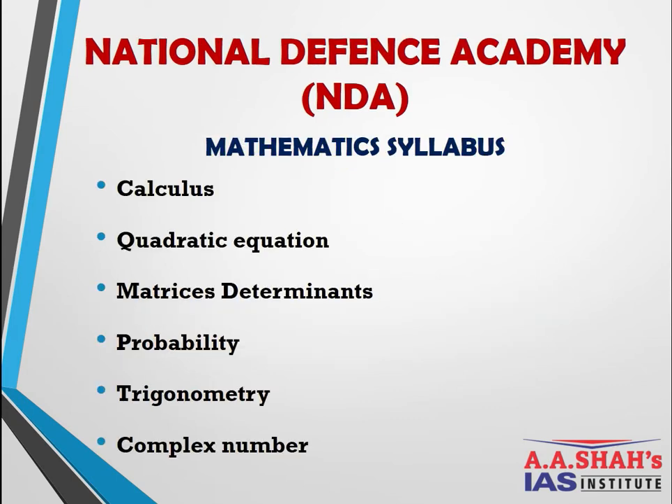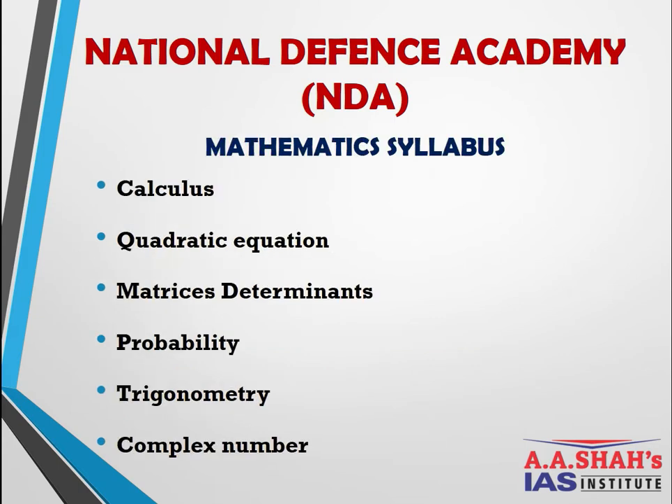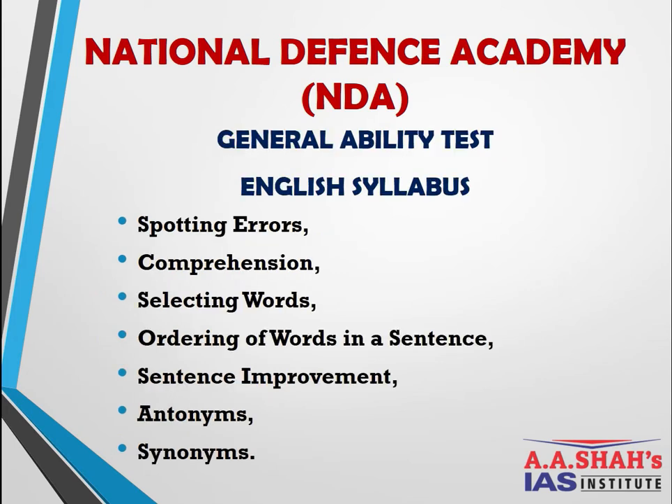Mathematics is a very important subject from the NDA point of view as there is a dedicated paper for it. The topics that appear in the paper are: Calculus, Quadratic Equations, Matrices, Determinants, Probability, Trigonometry, and Complex Numbers. Students preparing for this exam need a good grasp from basic to advanced level, as the level of mathematics in NDA is quite high.